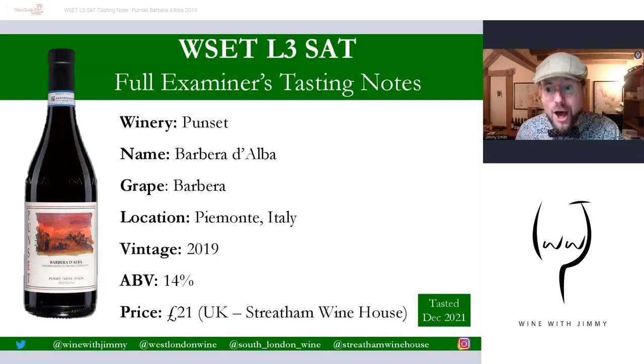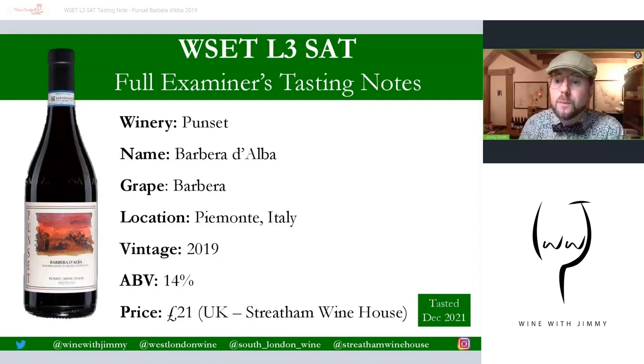Hello, bonjour tout le monde, and welcome to the Wine with Jimmy YouTube channel. I'm your host Jimmy Smith, delighted to have you on board. This is a wine educational channel designed to help you at home really enjoy wine more and get more from it. It's specifically designed to help those of you studying in the world of wine.